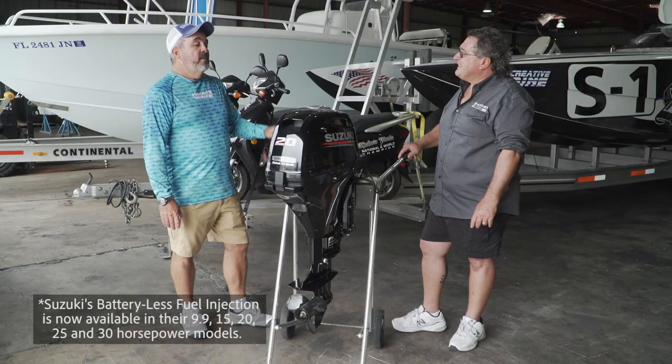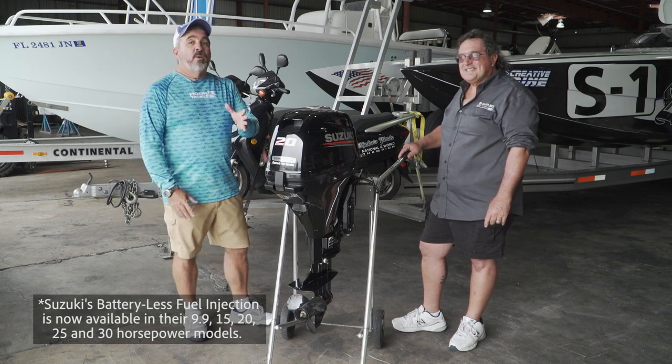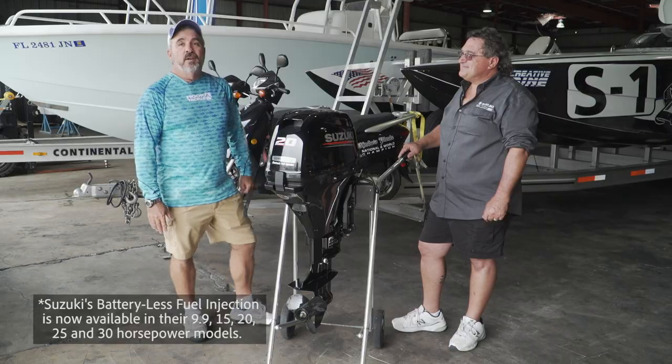All very cool points. Thanks so much for joining me today. If you're in need of a 9.9, 15, or 20 motor that's super light, super easy to start, and doesn't require the use of a battery, you need to check these out.